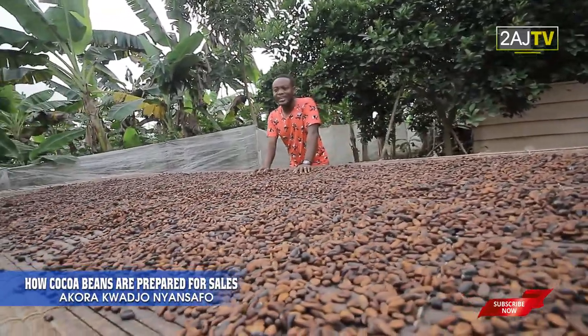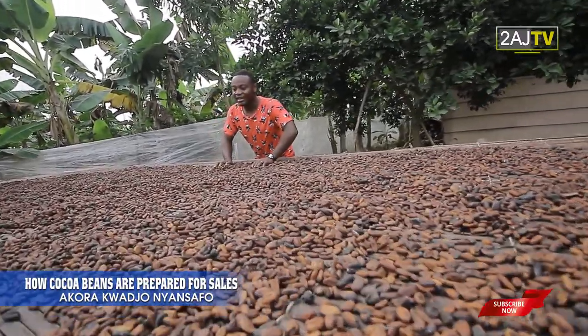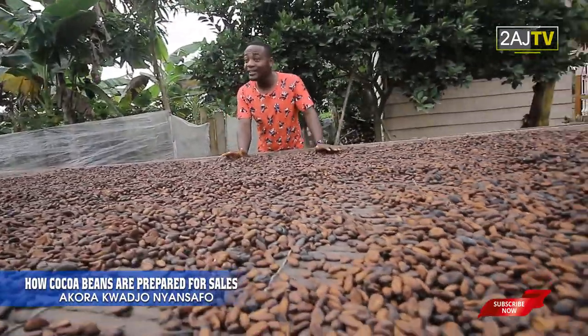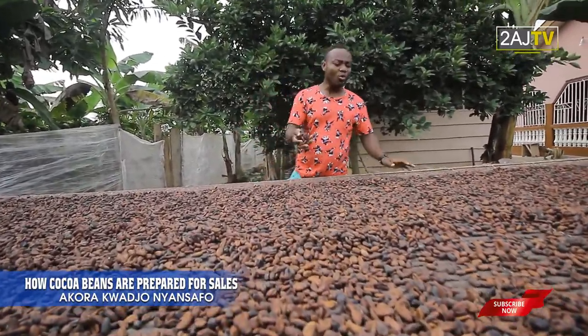Cocoa, as you all know, there are many things derived out of it. Some of them are the Milo that we normally use, chocolate — a whole lot. There are a whole lot of products, or end products, that we do get out of cocoa.